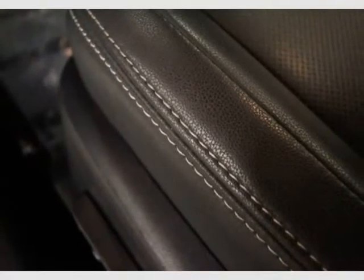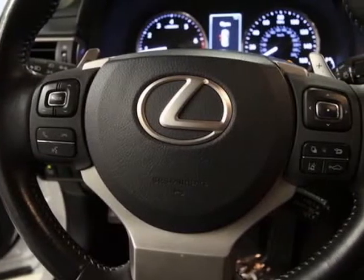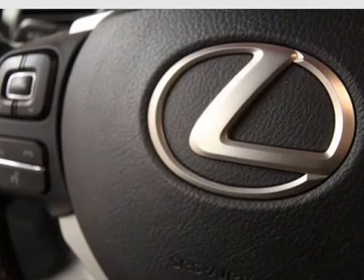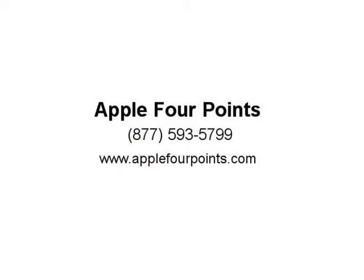Lexus Safety System includes pre-collision system with pedestrian detection, high-speed dynamic radar cruise control, lane departure alert with steering assist and intelligent high beam headlamps, and backup camera.